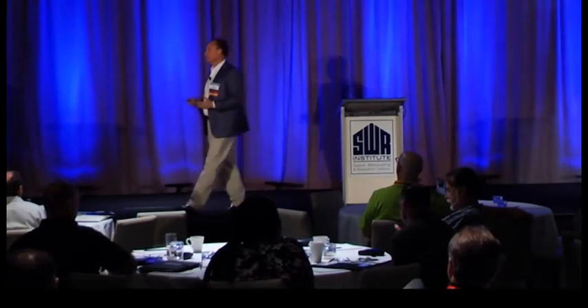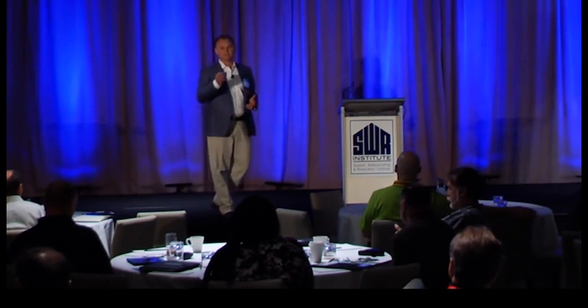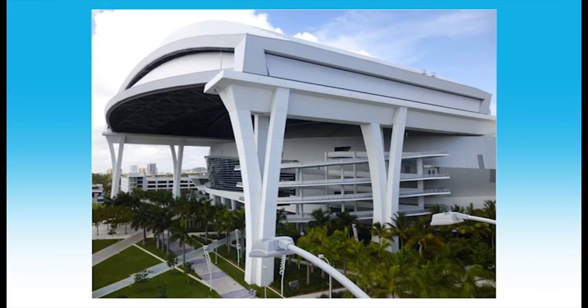Good morning. My name is Lester Hensley, I'm the CEO of MCL. Welcome to Miami. The Miami Marlins' new stadium is an incredible structure — these gorgeous columns support the retractable roof in its open position, and that's a structure worth visiting.